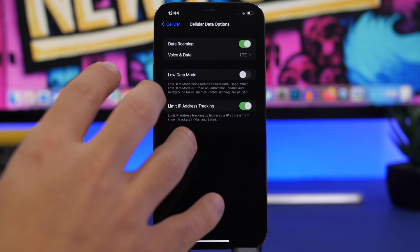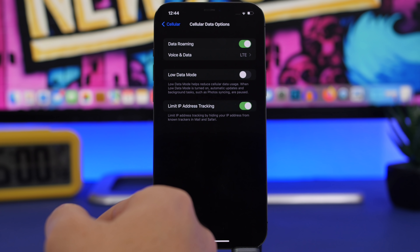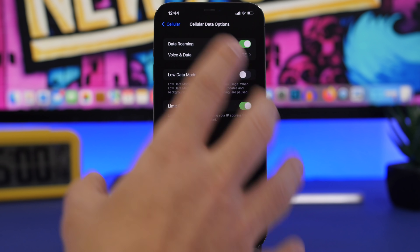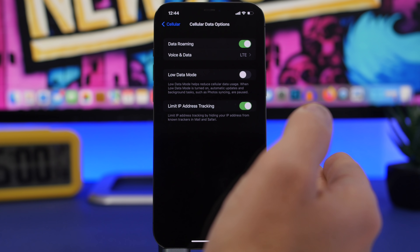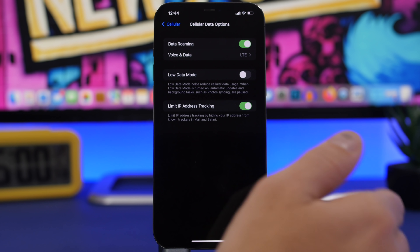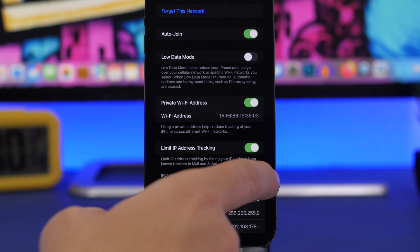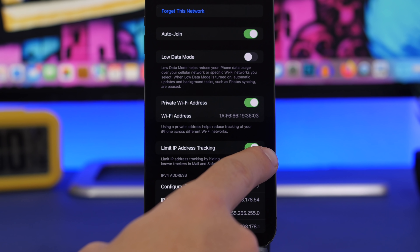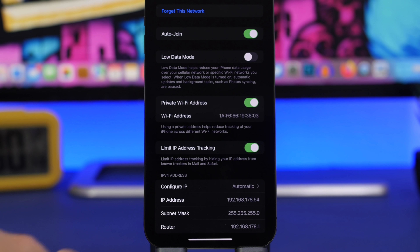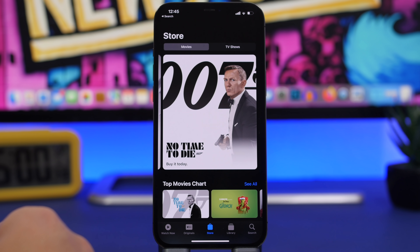Under cellular data options, you'll now find Limit IP Address Tracking — a new feature in iOS 15.2 that hides your IP address from trackers in Mail and Safari. You can also find and enable it per Wi-Fi network by tapping the info button next to any network, where it works the same way to protect you from unknown trackers.